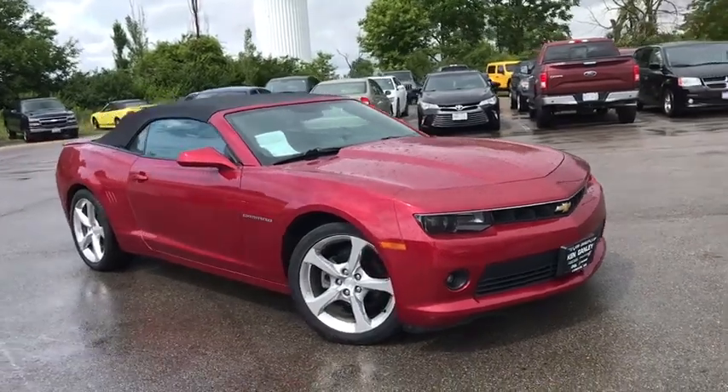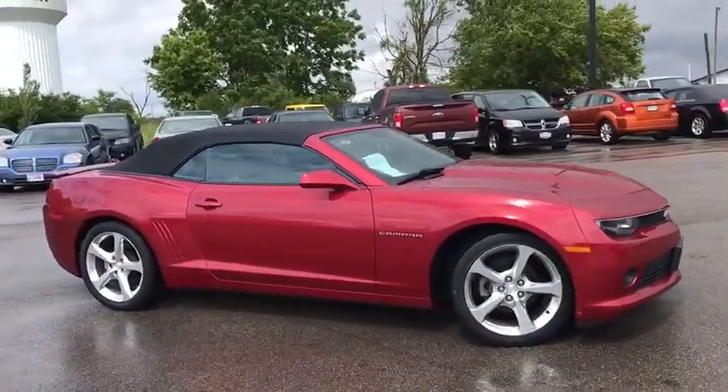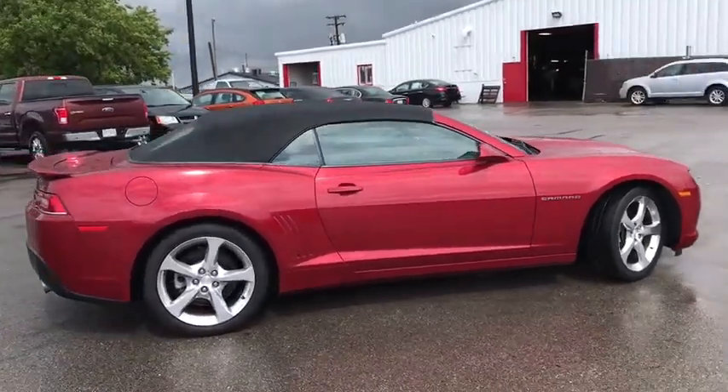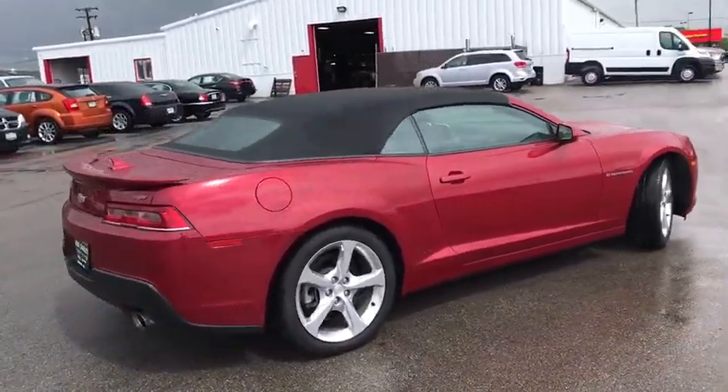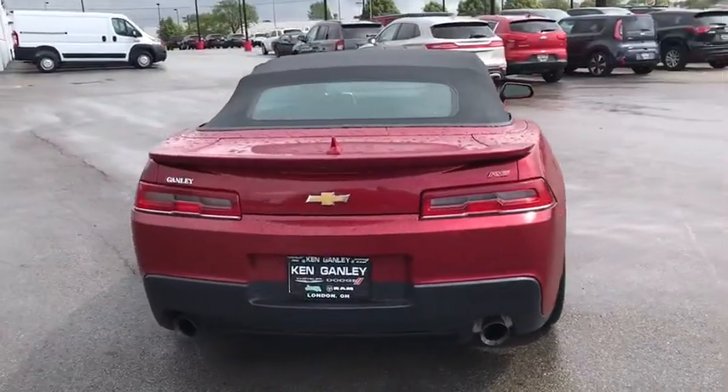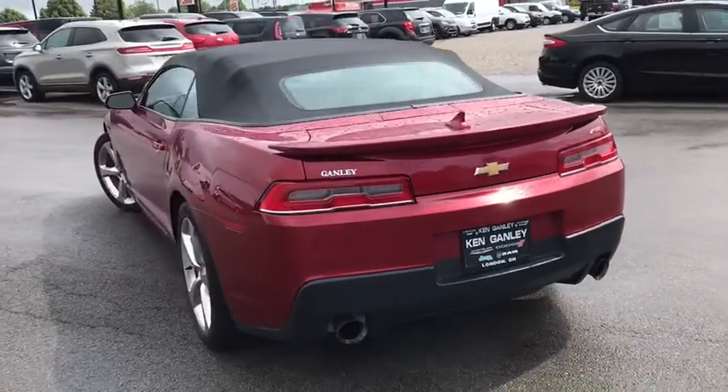Stop by and take a look at the 2014 Chevrolet Camaro. Camaro was developed to be 21st century on every level, from its awe-inspiring design to its outstanding performance to its impressive efficiency. This vehicle has less than 35,000 miles.